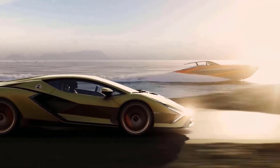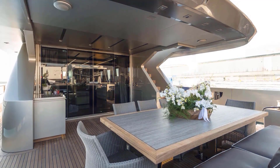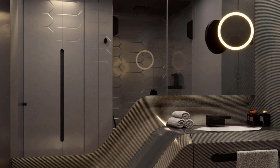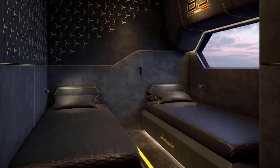Owners of the limited edition 63 — there will of course be only 63 built — can choose the same colors and materials that car owners select from Lamborghini's Ad Personam program, and the interior will be offered in two different layouts.